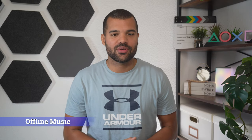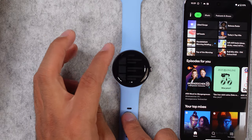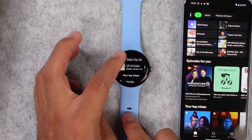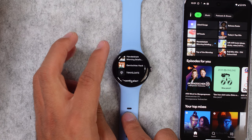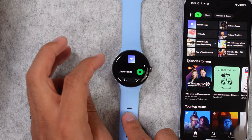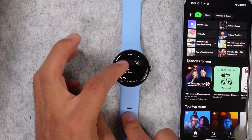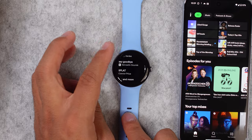Next up we have offline music. Since you have 32 gigs of internal storage and the Google Play Store, you can download all kinds of apps including YouTube Music, Spotify, Deezer, Amazon Music, or SoundCloud. I am a Spotify user, and as long as you have a Spotify Premium account you can download all of your favorite songs right to your watch. It also works with your playlists and podcasts, so you don't need your smartphone with you anymore if you want to listen to music during your workouts.